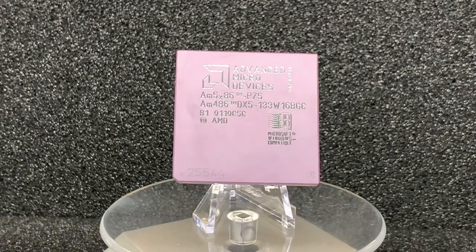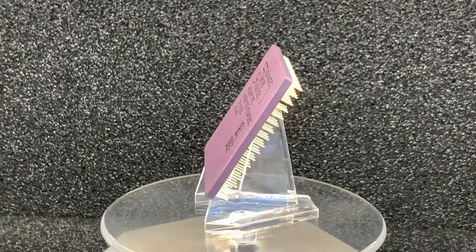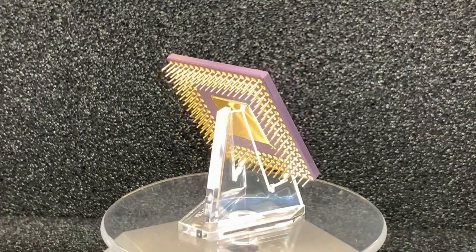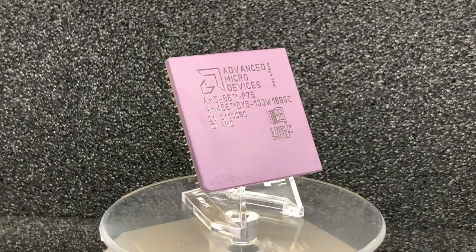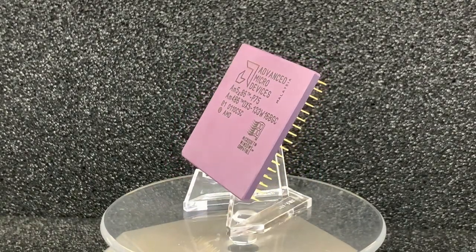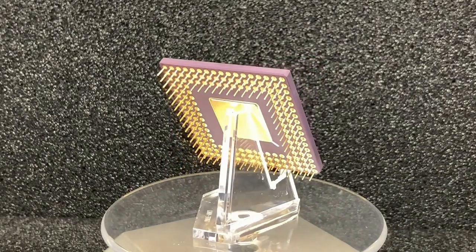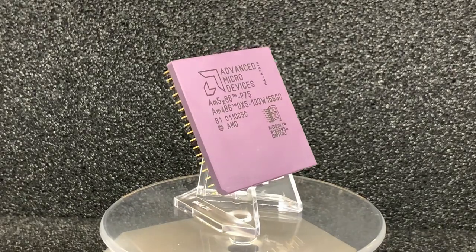The AMD 486 X5-133 was released in November 1995, two and a half years after the Intel Pentium, and comes with 1.6 million transistors. With a 33 MHz external clock and a clock multiplier of 4, this CPU is boosted to 133 MHz. With this speed and an integrated 16 KB of Level 1 cache, this CPU is a serious competitor to the first Pentium.